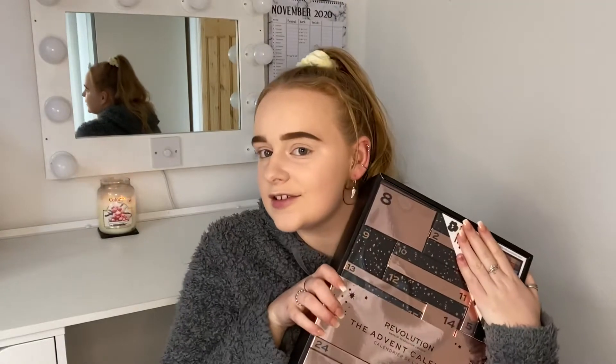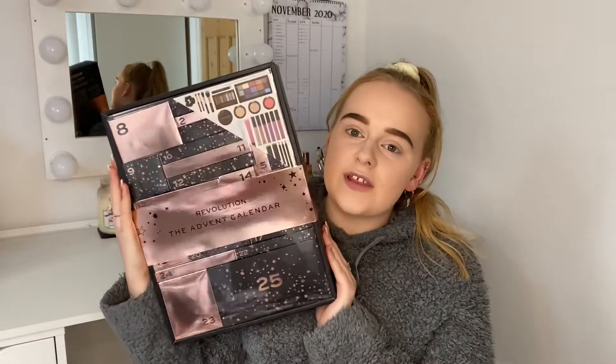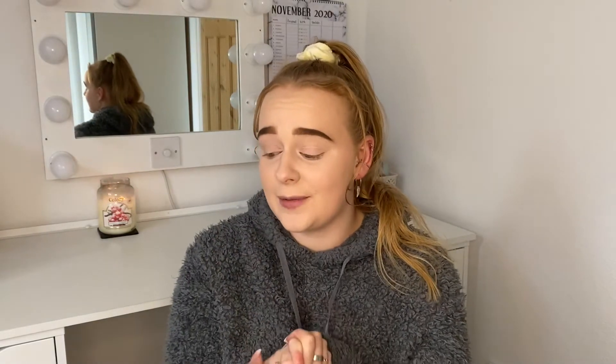I'm going to hide the back because it tells you a rough guide of what's in it, and I've not looked at it properly yet because I wanted this to be as big a surprise as humanly possible. This is the calendar. I bought this for £35 from Superdrug. I'm very excited to have a look in here — I've had a lot of really good reviews about it. I'm going to open all 25 days and then use as much of it as possible on my face. I've got foundation, concealer and powder on and my brows done. This is actually the first makeup advent calendar I have ever had, so I'm super excited.